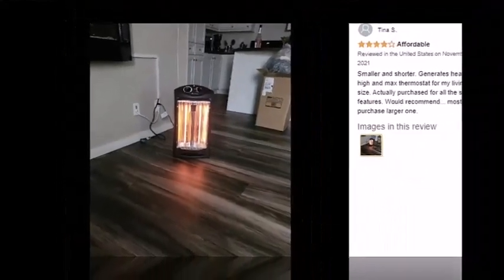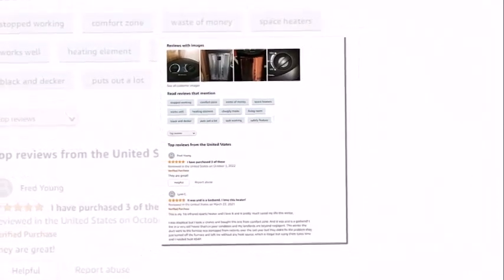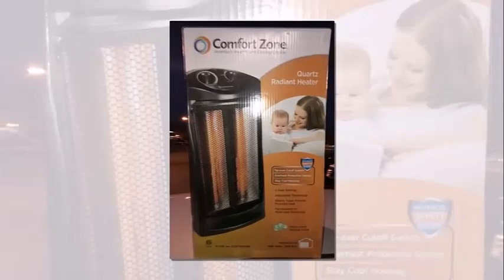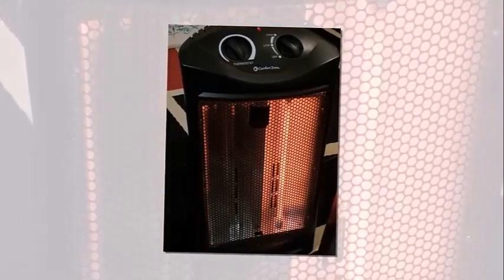Comfort Zone did a fine job when it came to safety with this heater, as it has UL certification, meaning it has gone through many safety tests. Some notable things are that it shuts off automatically if it were to tip over, and it also turns off automatically if it overheats. You can use the reset switch on the back to turn it back on. Another thing to note is that if it is overheating, the bottom light will turn on.